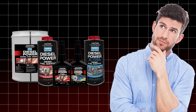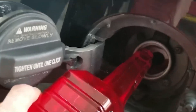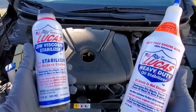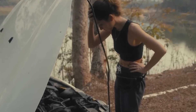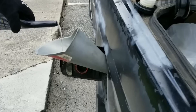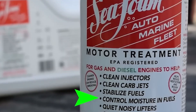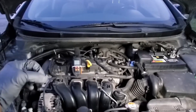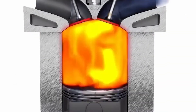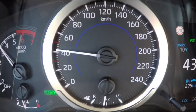Engine additives promise a range of benefits, from boosting performance and fuel efficiency to cleaning internal components and extending engine life. With so many products on the market making bold claims, it can be difficult to separate genuine solutions from marketing hype. Some additives are backed by solid chemistry and real-world results, offering noticeable improvements when used correctly. Others, however, may do more harm than good, especially if misused or added to the wrong engine type.